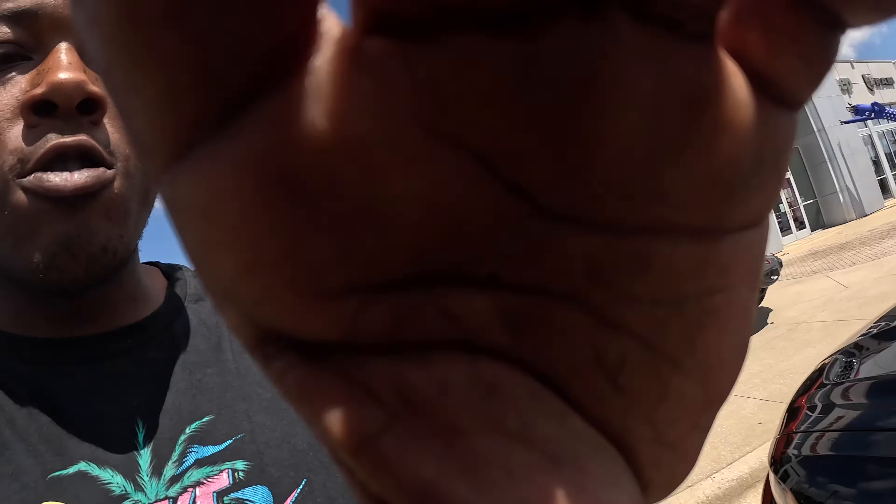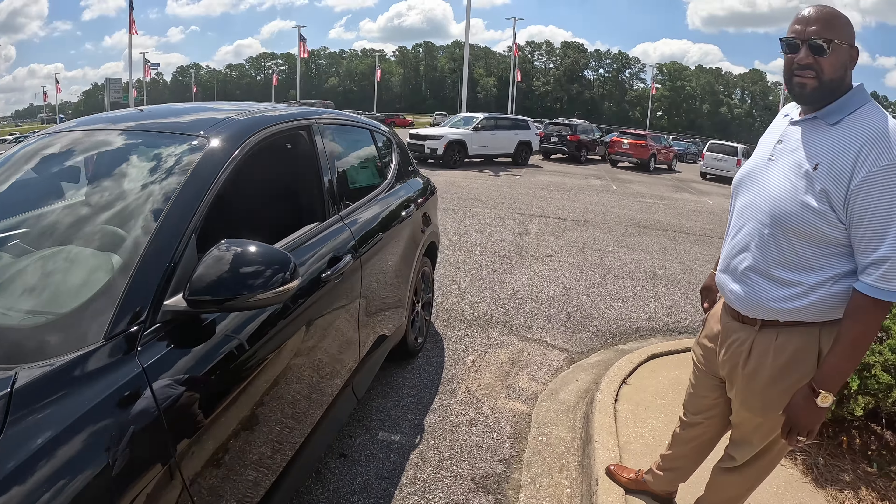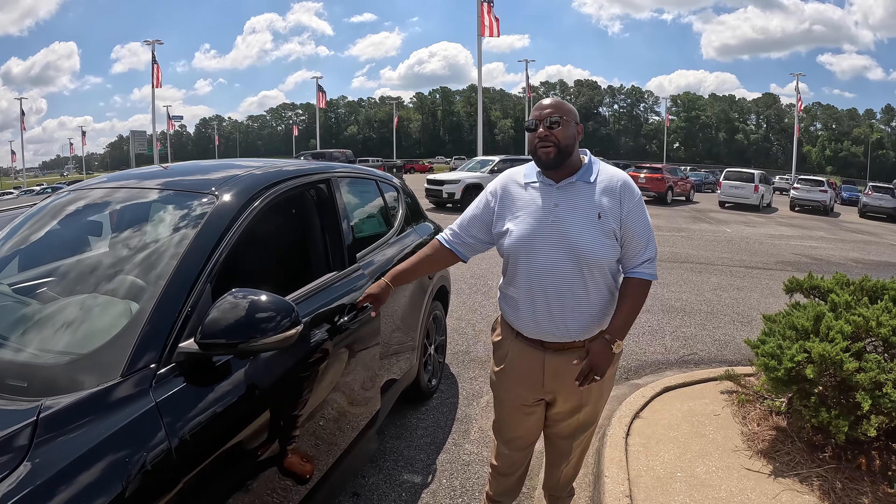What's going on? This is KJ Saunders. We back with the Hornet. Got the car salesman right here. Tell us what's going on. This is a 2024 Dodge Hornet GT all-wheel drive. Black on black.